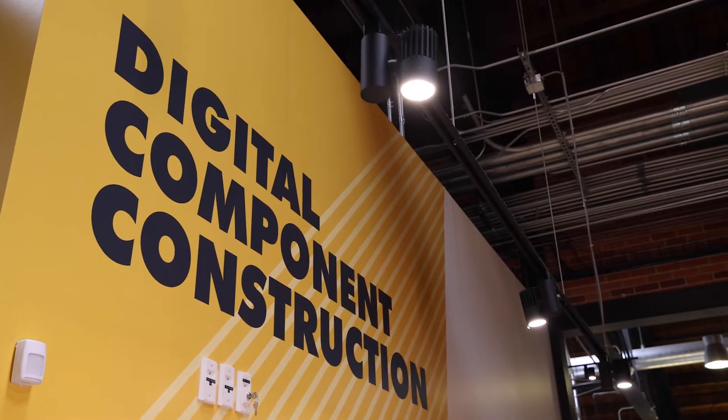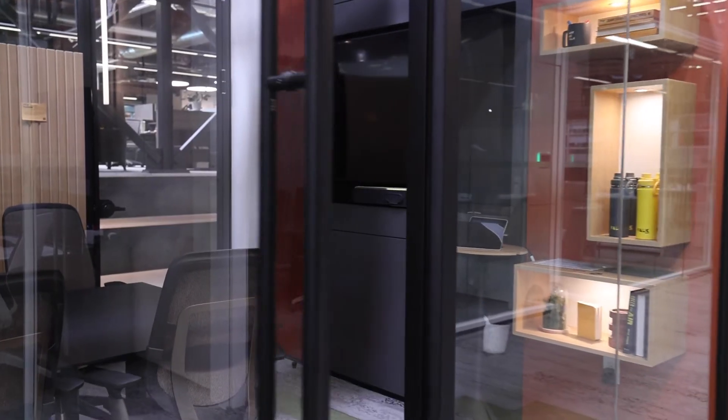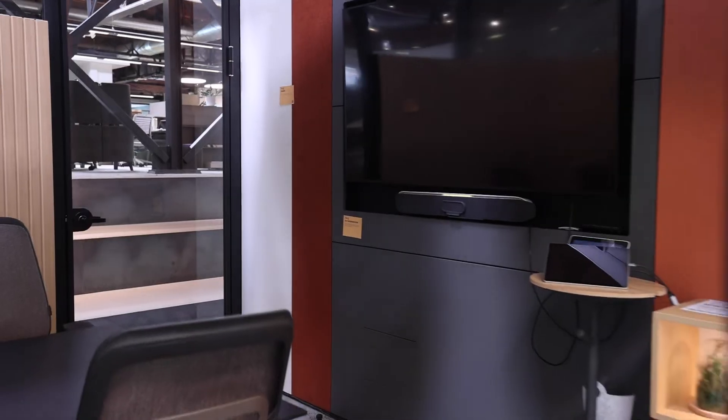What we're doing here with Falk Built is really changing the way that construction is approached. In conventional construction, we are challenged by supply chain issues, quality control concerns, skilled labor shortages, and just not being able to deliver on time, on schedule, and on budget.